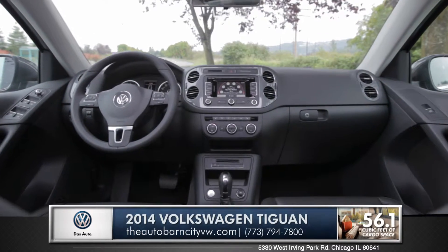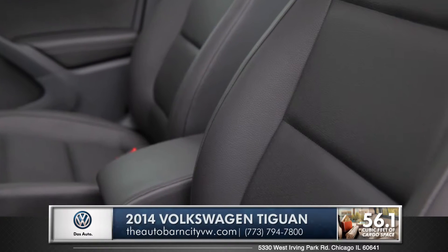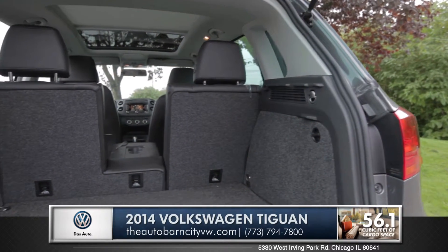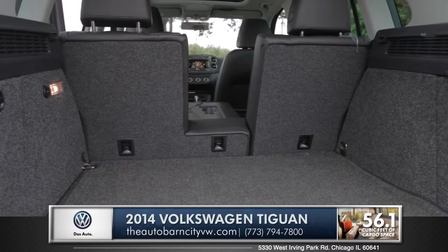The Tiguan offers dual zone climate for independent environment controls. V-TEX leather seating surfaces are an option for a truly premium experience, and the three-way folding rear seats give you the flexibility to optimize the 56 cubic feet of interior cargo space.